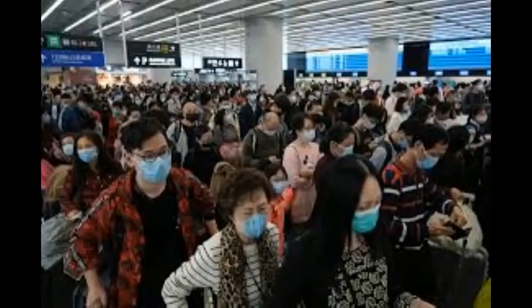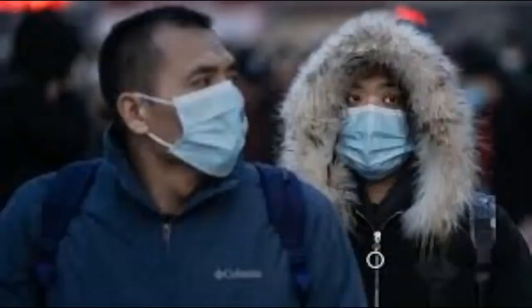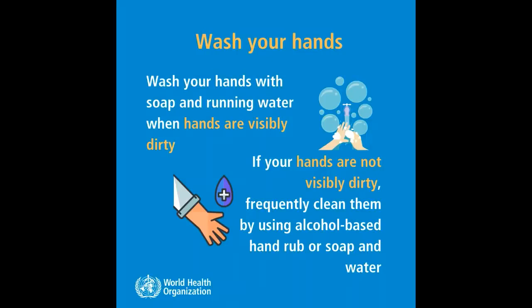Hello viewers, welcome to my YouTube channel. Today we are going to learn how to prevent coronavirus, known as COVID-19. According to the World Health Organization, coronavirus is a contagious disease and we should take safety precautions to prevent the spread of the virus.